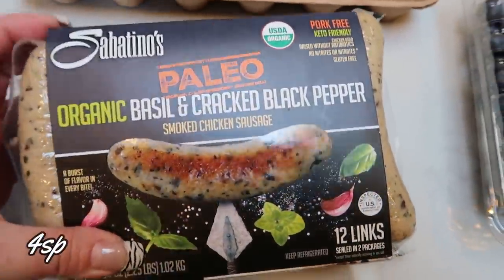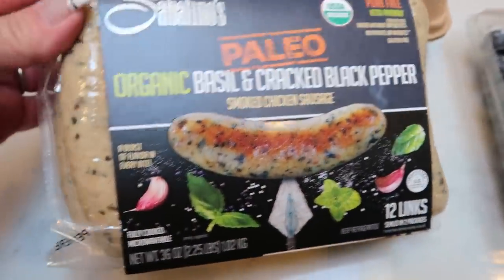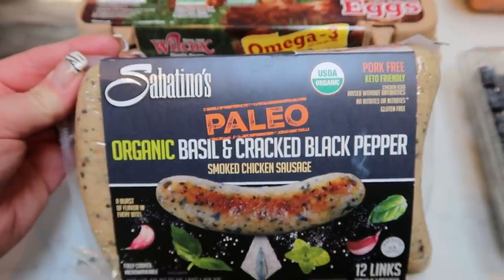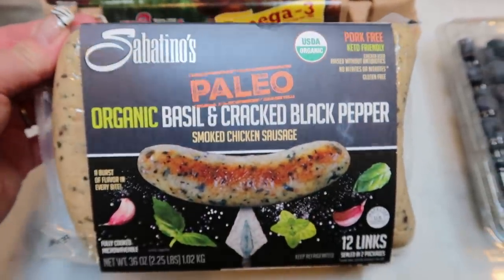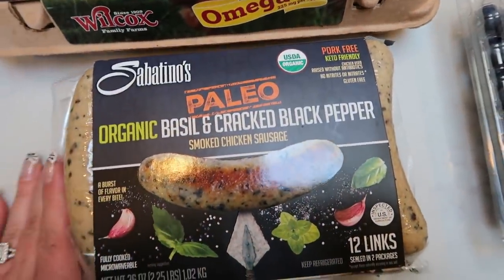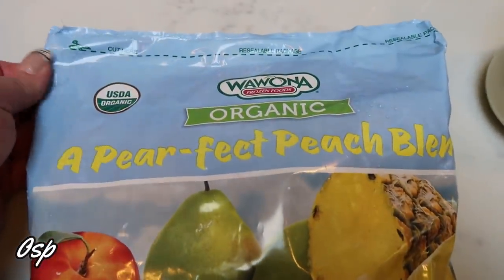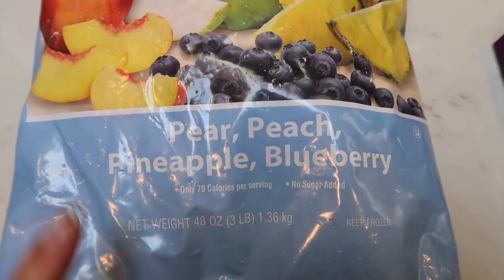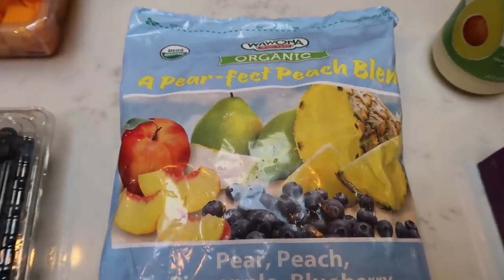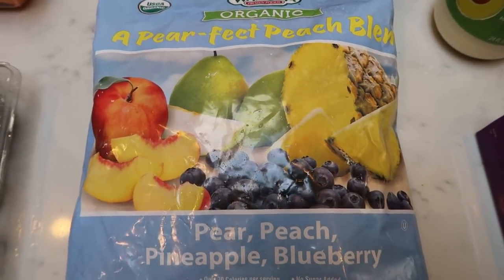I found these — the Sobentino's Paleo Organic Basil and Chicken Cracked Pepper Sausages. Don't these look so good? These are only four points, and I thought with the weather being so beautiful right now, we could grill these up. You could also mix them in with pasta or veggies. I thought might as well get them while I see them at Costco. Also some frozen fruit — I found this organic 'pear-fect peach blend' with pear, peaches, pineapples, and blueberries. I don't like blackberries in my smoothies because of the seeds, so I picked this one up. I thought it would be a good blend for smoothies.